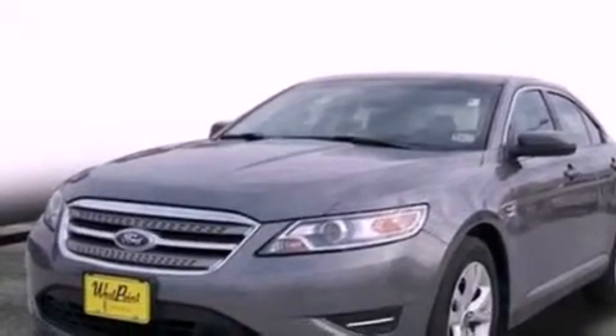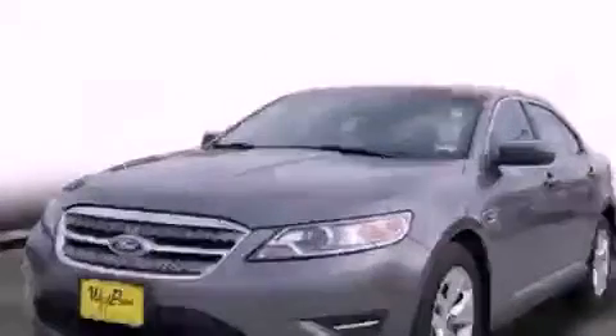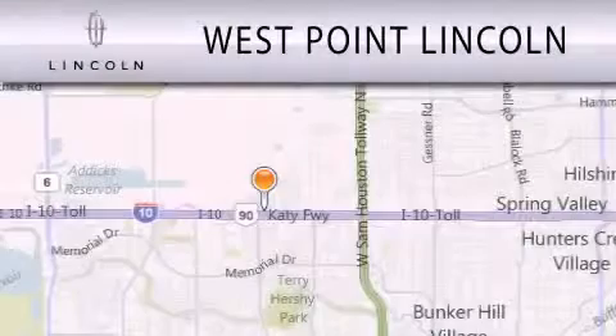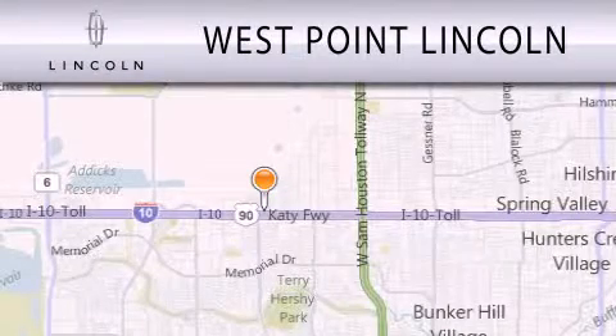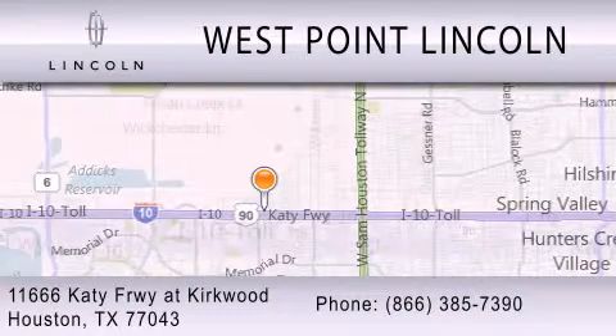Contact us today and schedule your opportunity to see this vehicle in person. West Point Lincoln is dedicated to doing everything possible to ensure that the experience you have selecting your next vehicle is as pleasant as possible. We're located at 11666 Katy Freeway at Kirkwood in Houston.